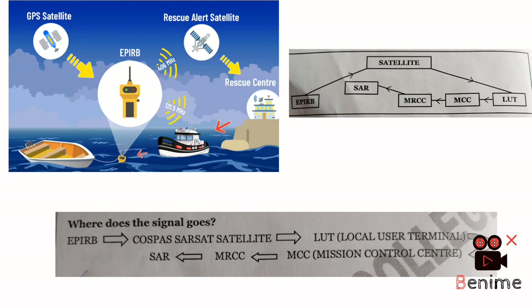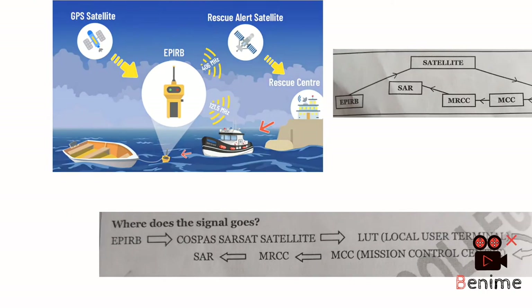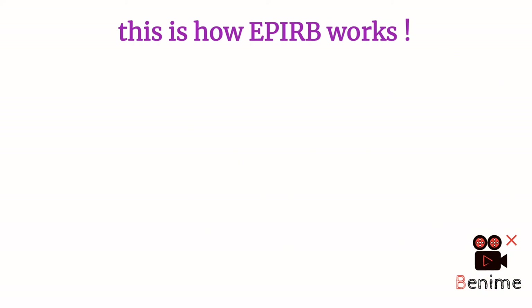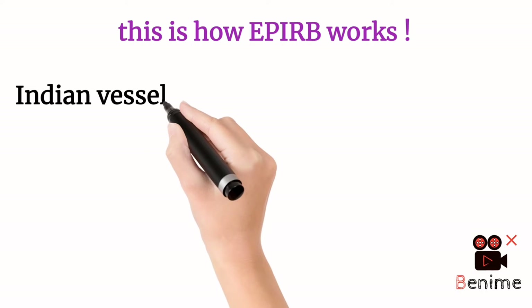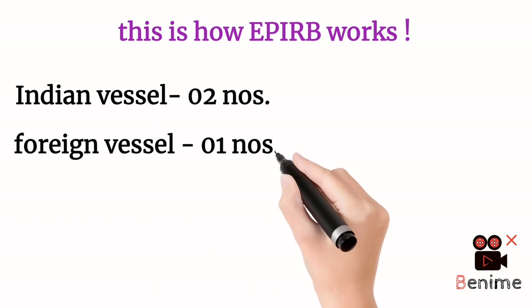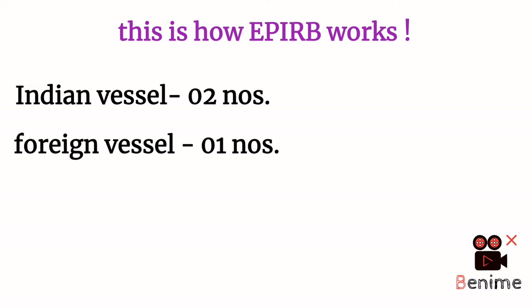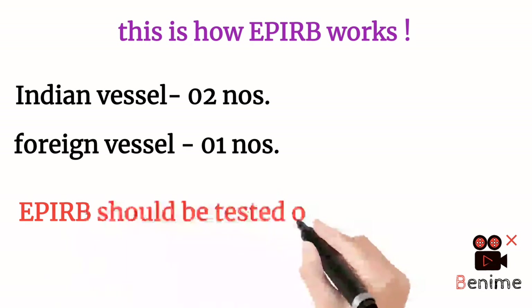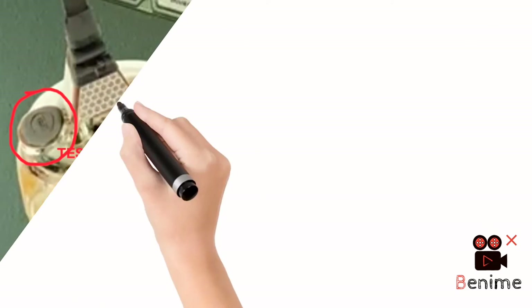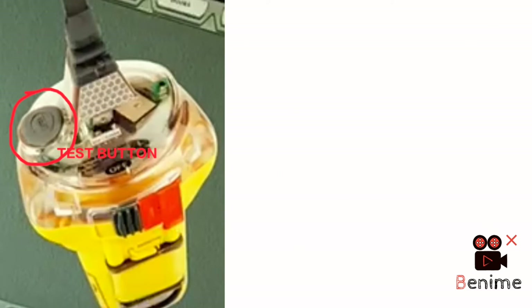Now let us know about the carriage requirement of EPIRB. For Indian registered vessels, two EPIRBs are required to be carried on board. For foreign registered vessels, only one EPIRB is required. EPIRB also needs to be tested each month — there is a test button on the EPIRB, and once you press it, it will be tested and automatically switch off in 59 seconds, so you need not worry when you press the test button.